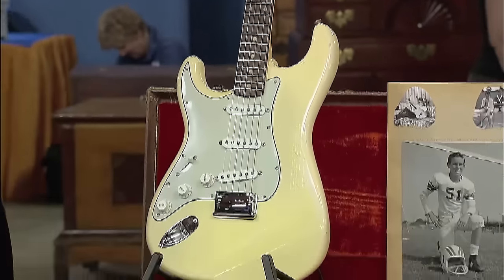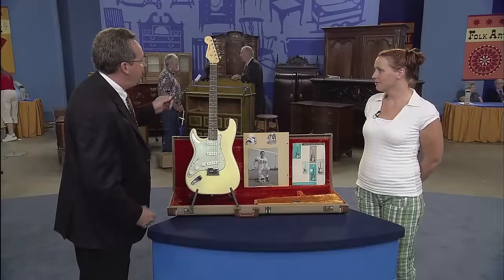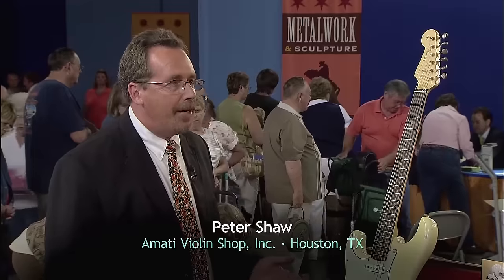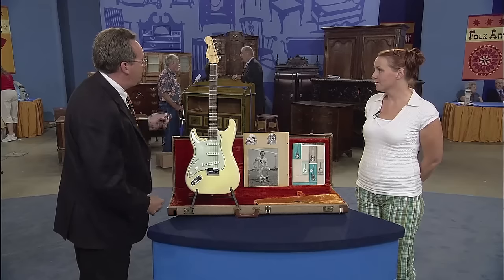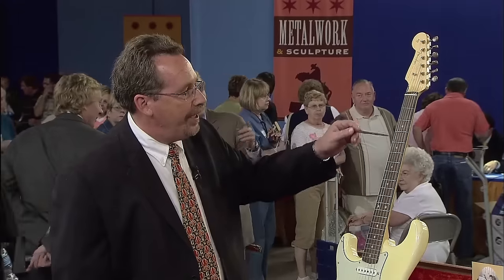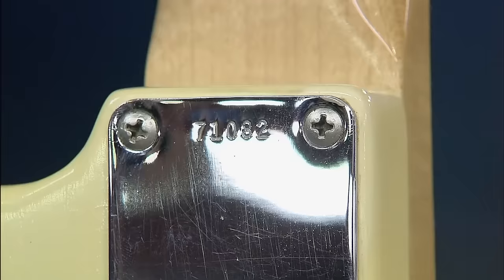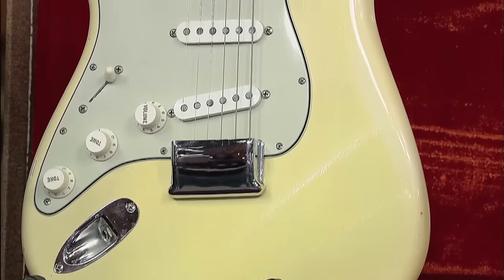This guitar belonged to the guest's father, who received it as an 11th birthday gift from his father. This is a Fender Stratocaster made in 1962. The guitar was very popular at that time — all the great rock bands like the Ventures and the Beach Boys used this guitar. This is unique as it's a left-handed model, and it has a special fingerboard known as the slab fingerboard. Later in the year they changed to a different style. The serial number shows the year the instrument was made.